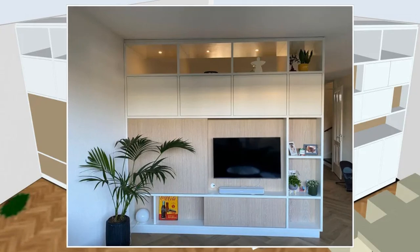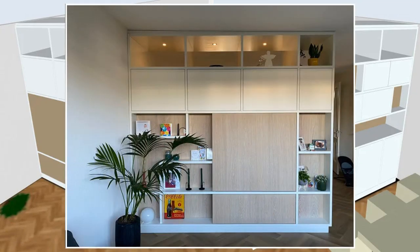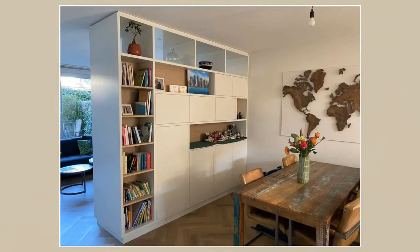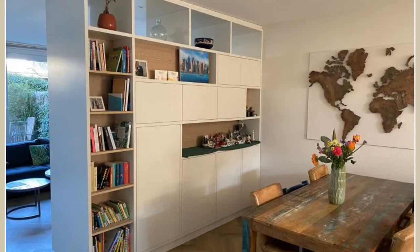Beneath the magical realm lies a hidden layer for pesky electrical appliances, ready to vanish from sight. But what's a makeover without fabulous materials? The cabinet, crafted from moisture-resistant MDF and adorned with three layers of high-quality white paint, provides the perfect canvas for this transformation.